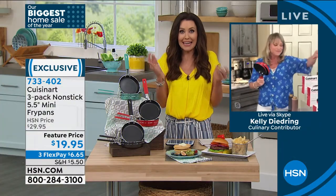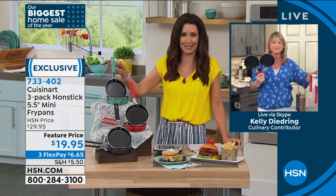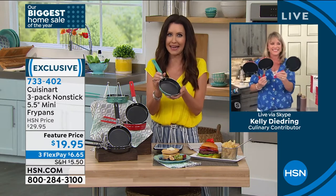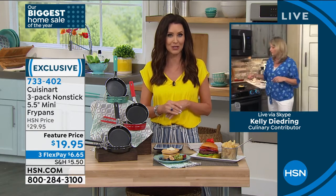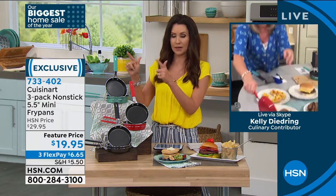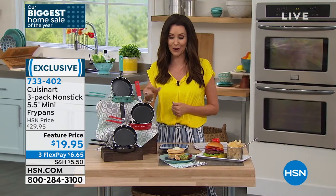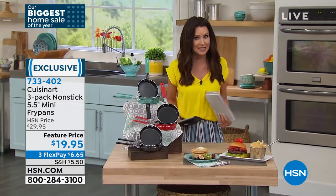Lifetime warranty, nonstick, and individually boxed. For $6.65 to also come in that Cuisinart box — what a great gift to give anybody. They'd think it cost you over $20, especially with that lifetime warranty. Kelly, don't go anywhere — we have you coming back with the Comax 32-piece food storage set at the best price we've ever offered. This is the perfect time — we can food prep on our Cuisinart five-and-a-half-inch pans and then store it in the Comax food storage set.